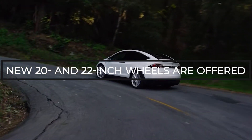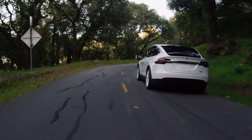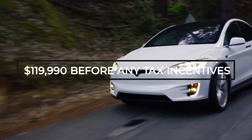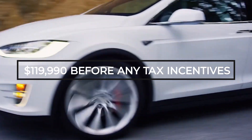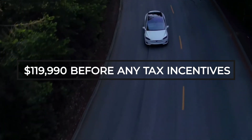According to Tesla's configurator, the first Model X Plaid deliveries were expected to take place in April. The base price of the Plaid costs $119,990 before any tax incentives, which is a $30,000 increase over the Long Range.